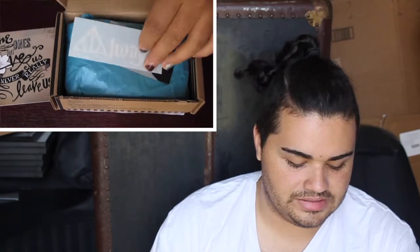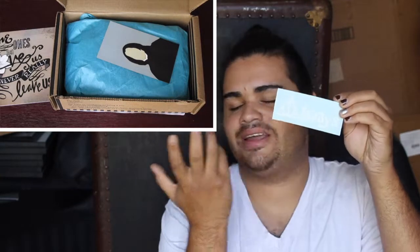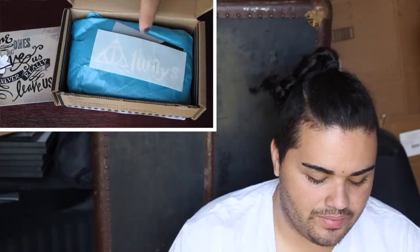The next thing says 'Always' and shows a little — I can never remember what it's called — but it's pretty much a little tattoo, or it could be a car sticker. It's just a cute little adhesive sticker that does say 'Always.' Very cool.